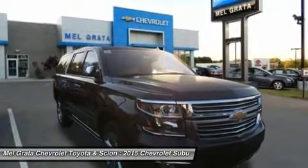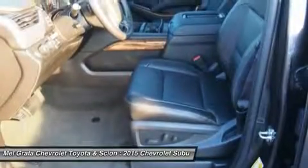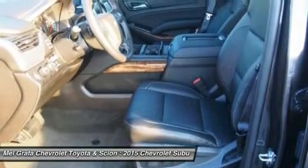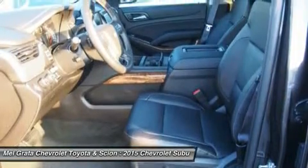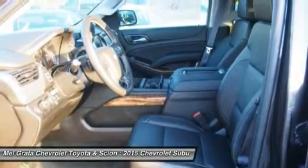An optional rear CD/DVD/Blu-ray player is also available. With the world-class EcoTec3 5.3L V8 — an all-new engine designed to generate more power and offer better fuel economy than any large SUV competitor in the industry.